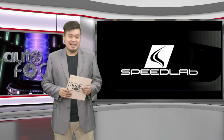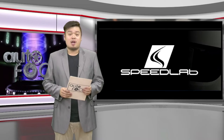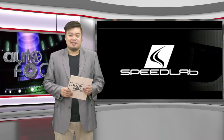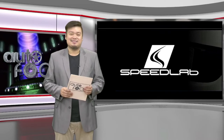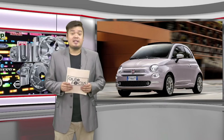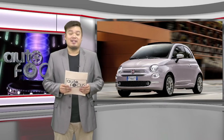That's all about Speedlab, a one-stop service shop that has everything you need when it comes to taking care of your car, located in Quezon City — our special feature this week. And up next is another exciting feature on Autos of the World. This time around, the 2019 Fiat 500 Star.